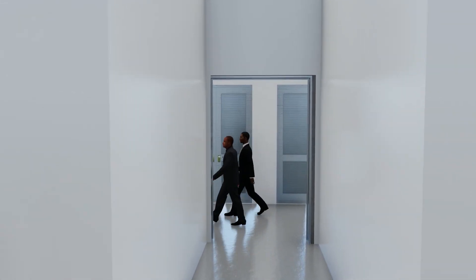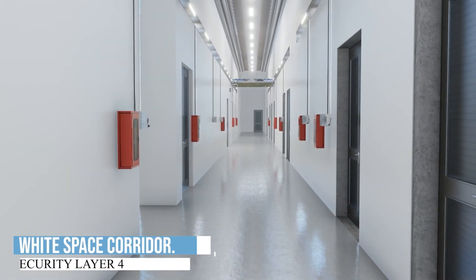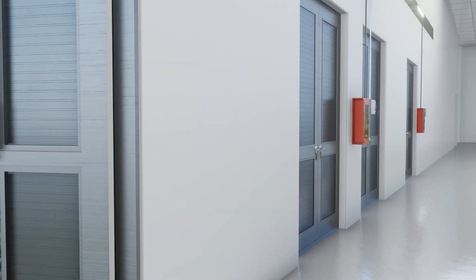Built in separate phases, each data center building will contain two data halls with a total IT capacity of 6 megawatts, which is equivalent to 660 racks.